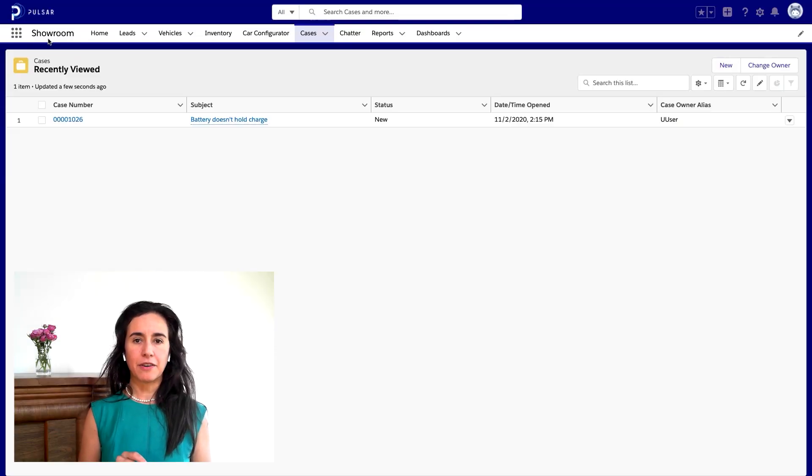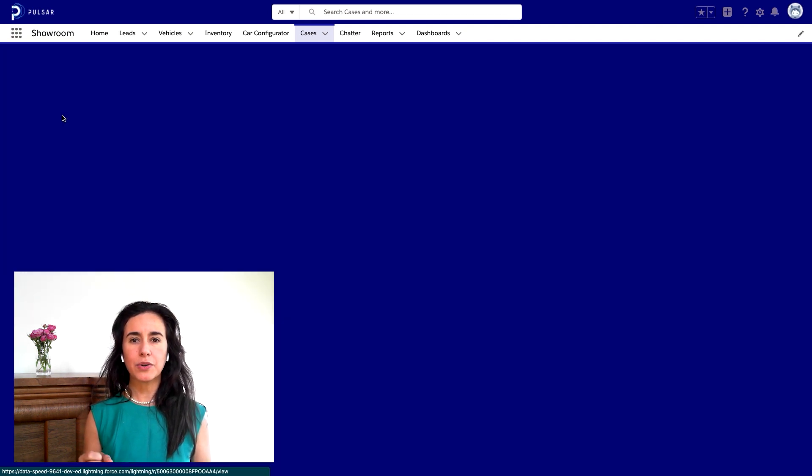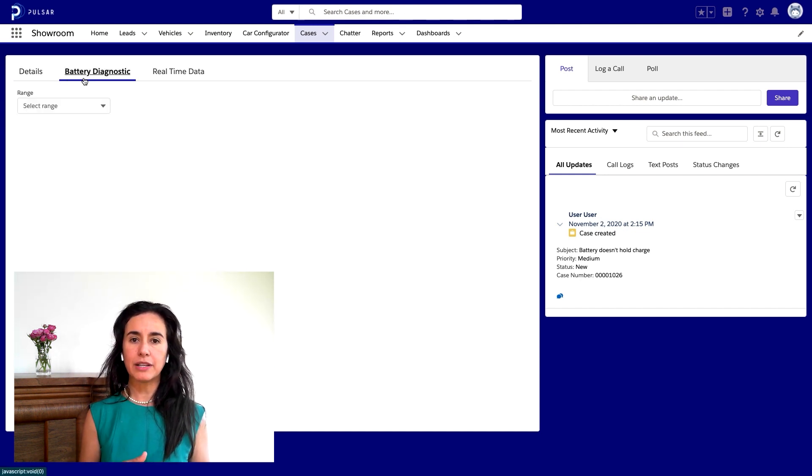This means when a customer calls the service department and says my car is making a funny noise, or my battery seems like it's not lasting as long as it should, the service technician has data they can use to investigate the issue — both historical and real-time data. Here in Service Cloud, we can see a case was created when the customer called in recording the battery issue. So the service technician can click on that case and immediately begin investigating the issue using real data from the car. They don't need to wait for the customer to bring in the car.